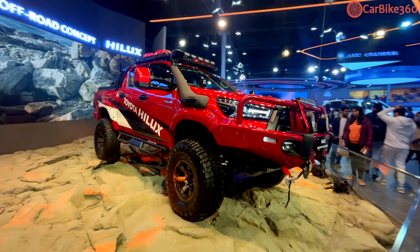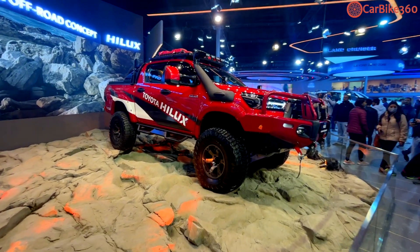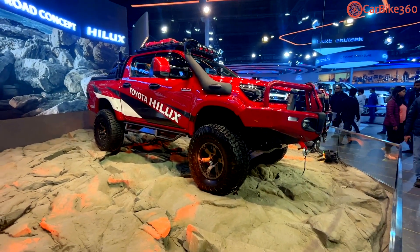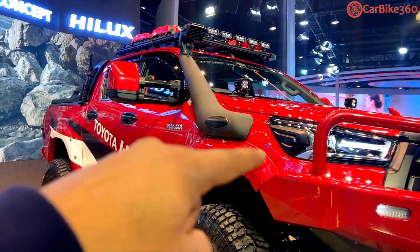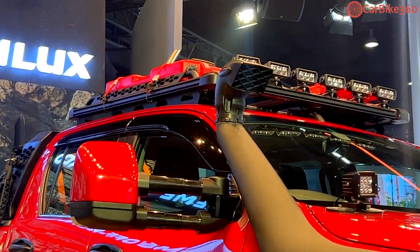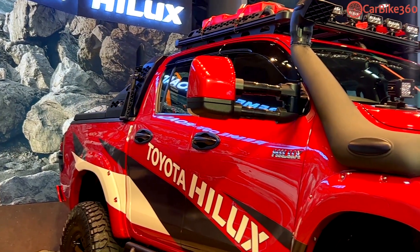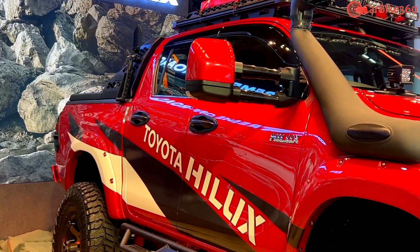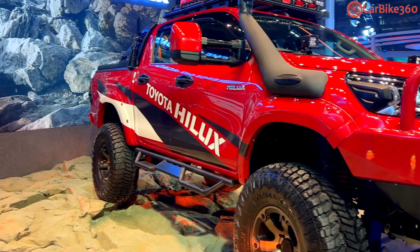It feels very masculine and is very attractive and appealing. I can say it is quite close to a monster truck. Look at this — there is a snorkel. You can keep this extra recovery equipment there, and because this is an off-road vehicle, it has been given sand tracks for you. The graphical designs and graphical elements are very good on this car.